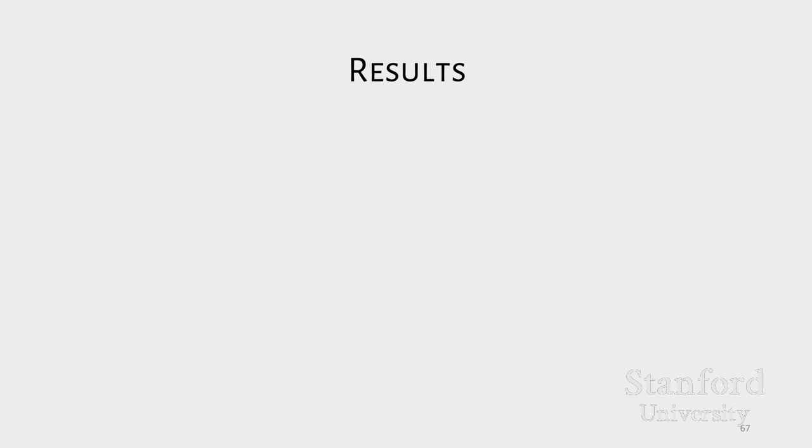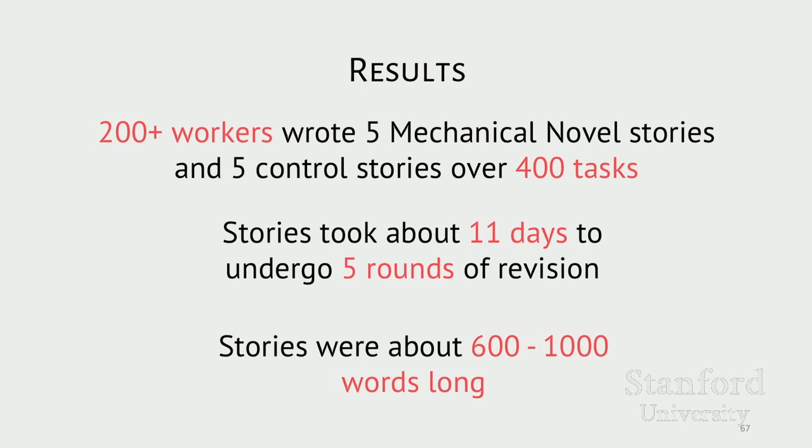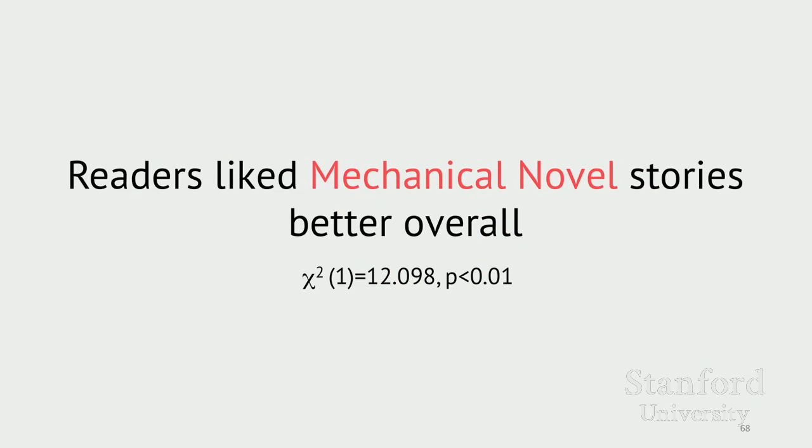In the end, over 400 Mechanical Turk tasks and 200 unique workers later, we ended up with ten stories — five revised by the control condition and five by Mechanical Novel. Stories took about 11 days on average to go through five rounds of revision. These were short stories, about 600 to 1,000 words long. Overall, we found that readers liked stories written by Mechanical Novel better.